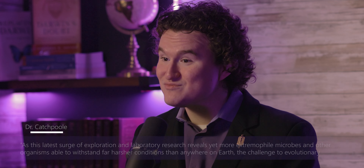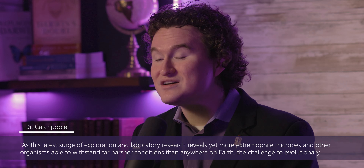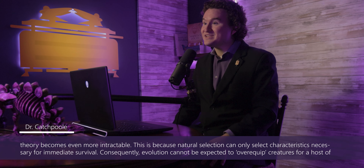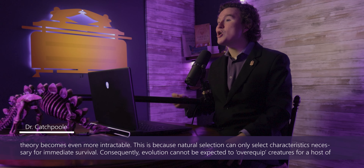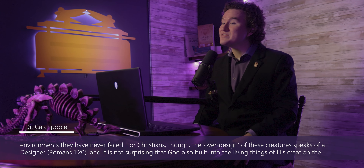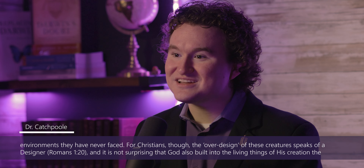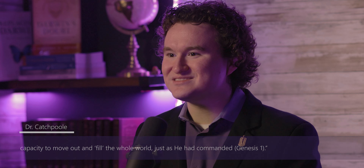I'd like to finish this episode with a quote from the late and great Dr. David Katchpool. He wrote: "As this latest surge of exploration and laboratory research reveals yet more extremophile microbes and other organisms able to withstand far harsher conditions than anywhere on earth, the challenge to evolutionary theory becomes even more intractable. This is because natural selection can only select characteristics necessary for immediate survival. Consequently, evolution cannot be expected to over-equip creatures for a host of environments they've never faced. For Christians, though, the over-design of these creatures speaks of a designer, and it is not surprising that God also built into the living things of his creation the capacity to move out and fill the whole world, just as he commanded." Indeed, God has designed life all across the spectrum, even at the extremes.